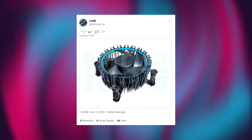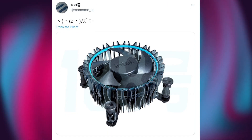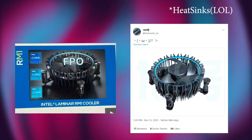This rumor is now getting even more solid after a tweet by popular leaker momomo__us, who tends to be very accurate almost every time. He posted a picture of one of the stock heatsinks that was in the Xserious tweet, which means Intel is definitely going to upgrade their heatsinks to compete with AMD.